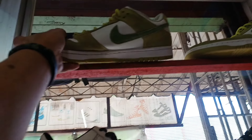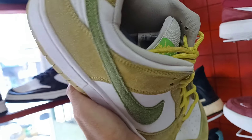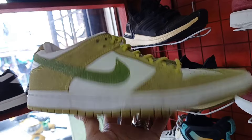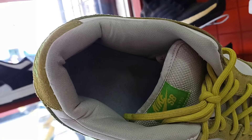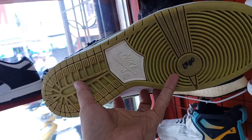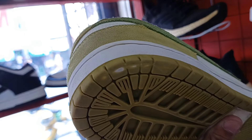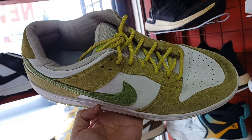Tapos dito naman tayo sa kabilang rock mga idol. May nakita tayo rito. Nike SB, size 10 mga idol. Ang ganda po. Suede material sya. Diyan pa yung original insole nya. Tapos 1,380 lang. May kunting heel drag lang sya, minimal lang. Nike SB Tank Low Pro.